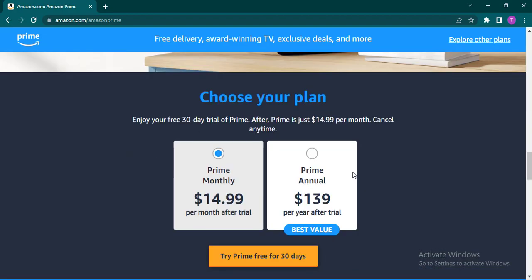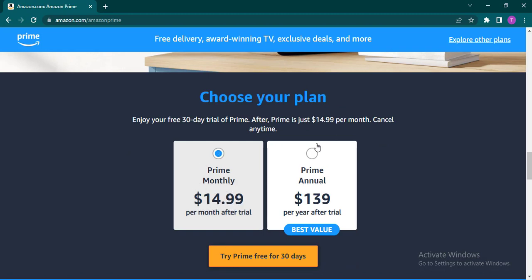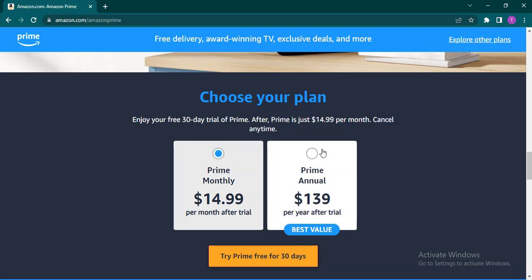If you scroll down to the bottom you can see there are two options: if you pay monthly you'll be charged $14.99, and if you pay annually you'll be charged $139. But before that, you can also get a 30-day free trial.